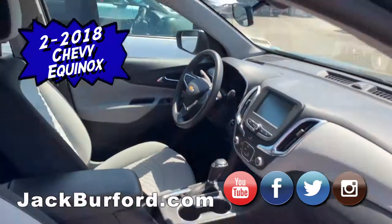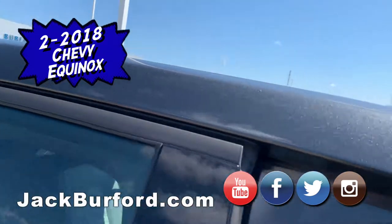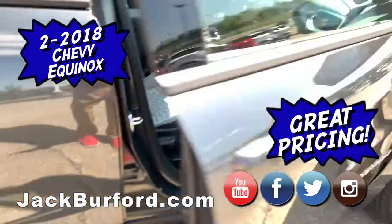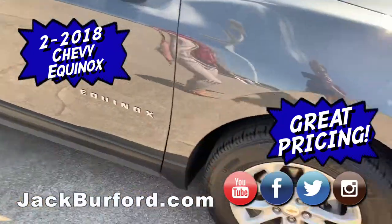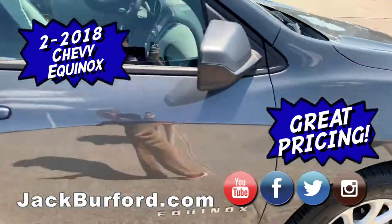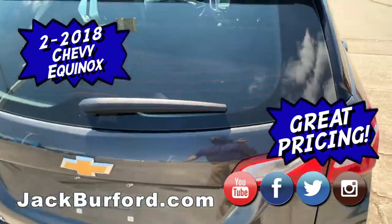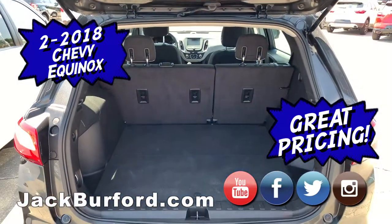It has that two-tone interior. Tires are basically brand new. They're very competitively priced, both of these Equinoxes — you are not going to find a better one on the market, not for the condition and the mileage on these. Front wheel drive, perfect family size SUV — not too big, not too small — with lots of trunk space.